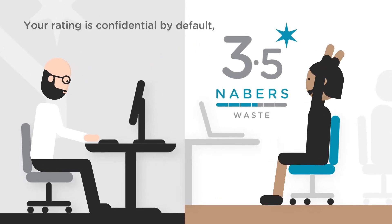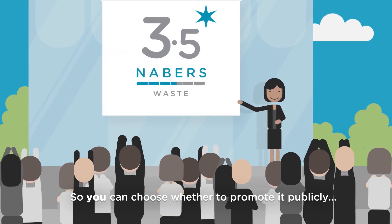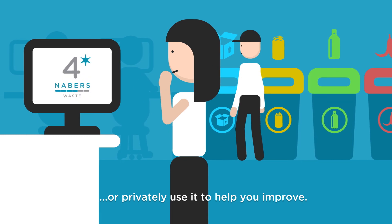Your rating is confidential by default, so you can choose whether to promote it publicly or privately use it to help you improve.